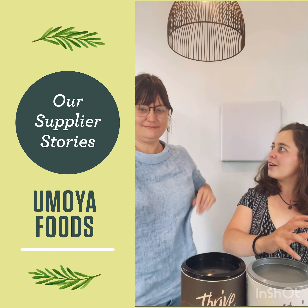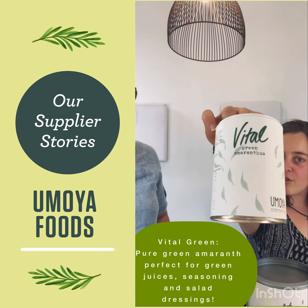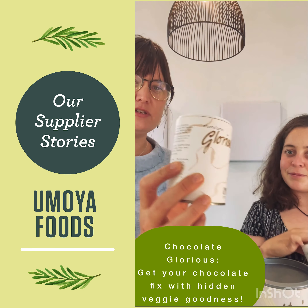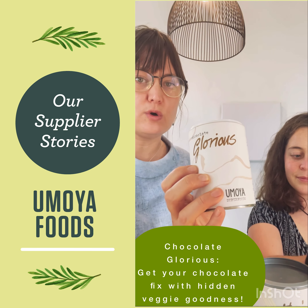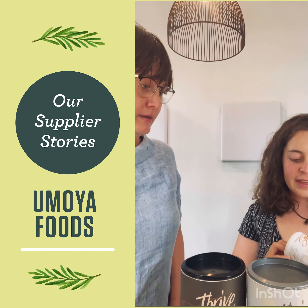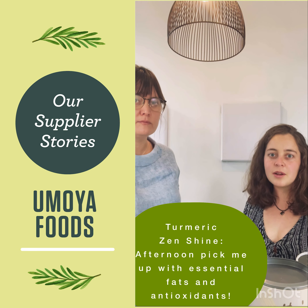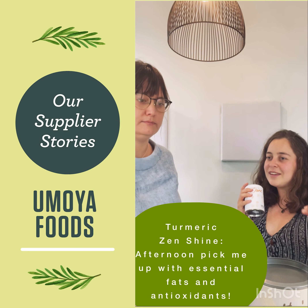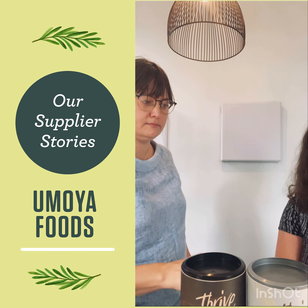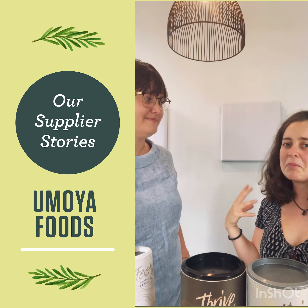Let's run through our products. This is the Pure Green Amaranth — it has amaranth leaf but it also has raw cacao, chia seeds and coconut, making it a great smoothie mix especially for the whole family. Then this is Turmeric Zenshine — it's amaranth leaf with Madagascar vanilla bean powder and brown almond, so it's super delicate and really nice to use in turmeric lattes and soft-tasting meals.